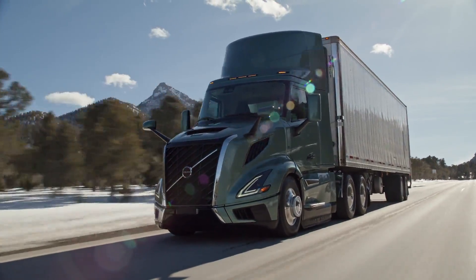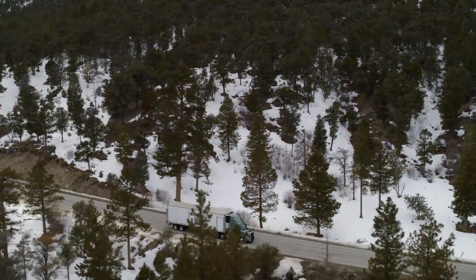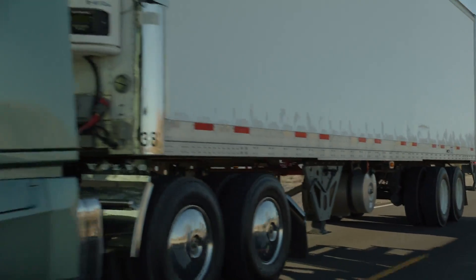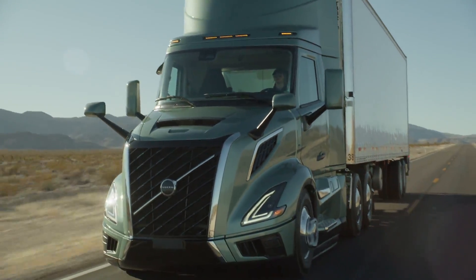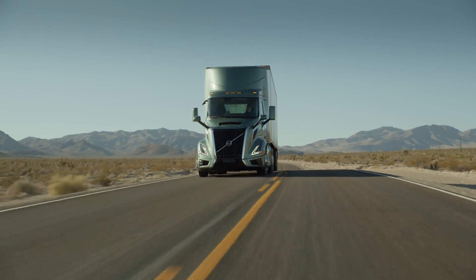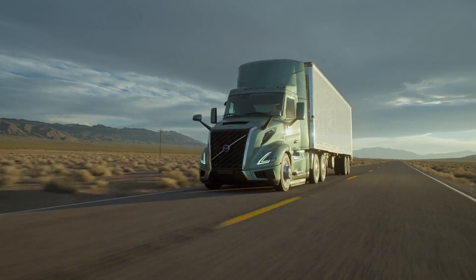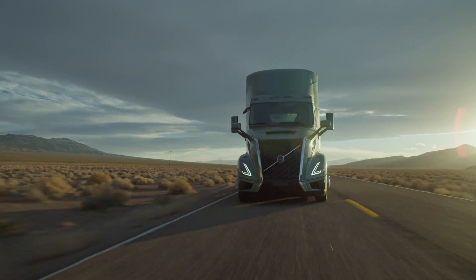Exploring the powertrain options of the VNL 300. The Volvo I-Torque powertrain combines a 13-speed overdrive transmission, a D13 engine, and fast rear axle ratios to handle weights of up to 110,000 pounds efficiently and easily. Designed to operate optimally at higher road speeds, the I-Torque powertrain ensures peak efficiency in dynamic work environments.